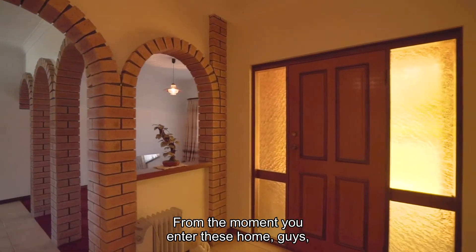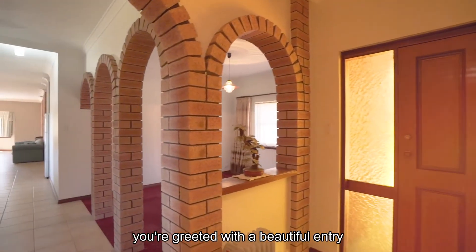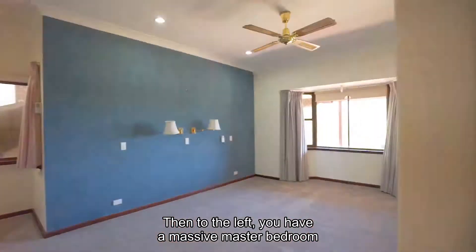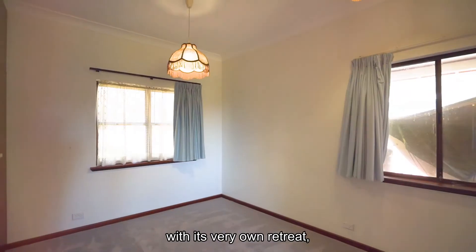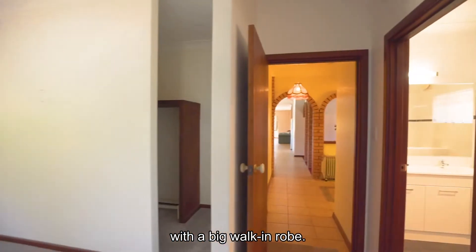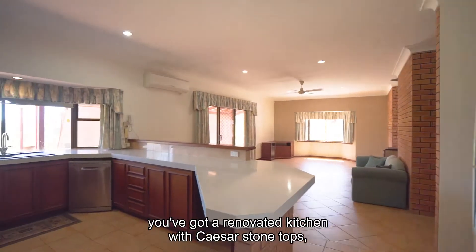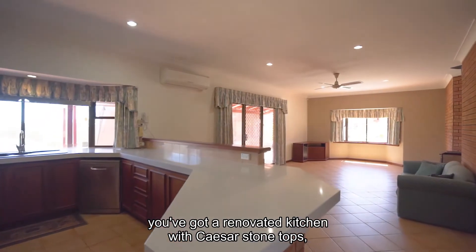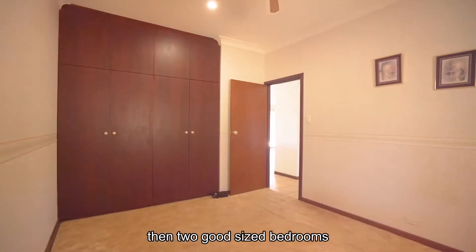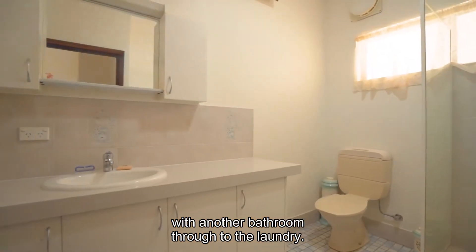From the moment you enter this home, you're greeted with a beautiful entry with a huge formal lounge and dining. Then to the left, you have a massive master bedroom with its very own retreat, as well as a fully renovated ensuite with a big walk-in robe. Then the other end of the house, you've got a renovated kitchen with Caesarstone tops, a huge open plan family meals area, then two good-sized bedrooms with another bathroom through to the laundry.